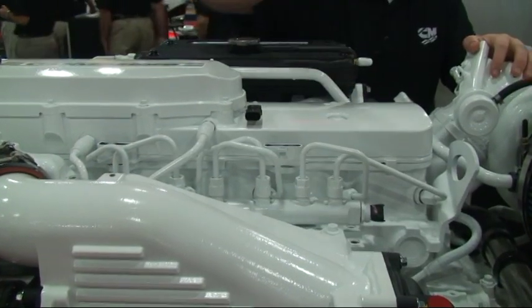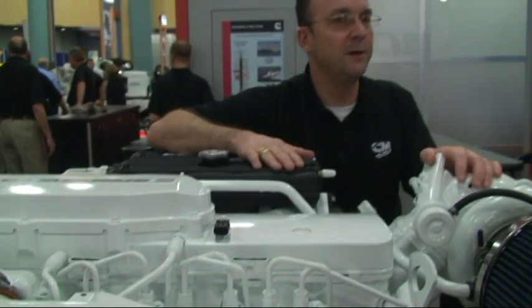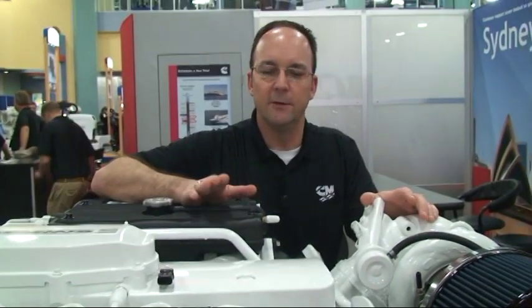Tim, another thing I want to talk to you about on this new Cummins QSB 6.7 liter engine is the fact that we've optimized the fuel economy at cruise. Most engine companies talk about wide open throttle fuel economy, but boaters just don't operate in that range. We optimized our fuel economy at cruise because that's where people use them.